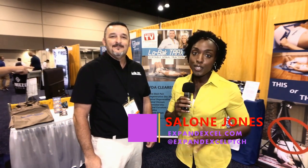Hi guys, Salone here with Expand Excel Physical Therapy and Community Health, helping you expand your education and excel in physical therapy and related professions. On this channel we interview students and practitioners offering tools, tips and resources, which can be found in the description area. In this video I'm talking with Roland with Low Back Trac, and he's going to share how this particular product is a great natural pain reliever.